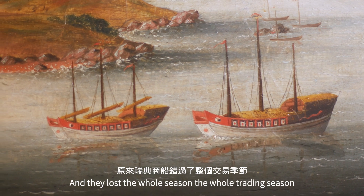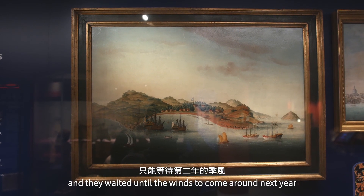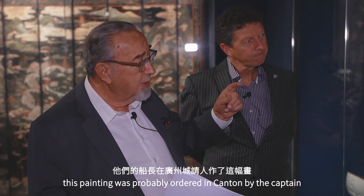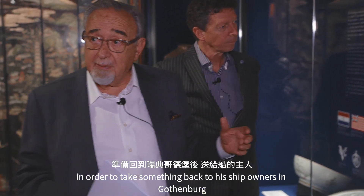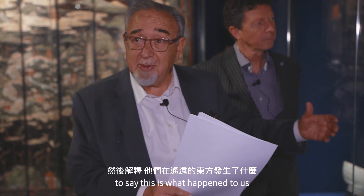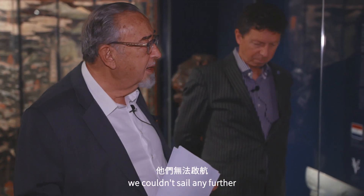They lost the whole trading season and had to wait until the winds came around the next year before they got in. My assumption is that this painting was probably ordered in Canton by the captain in order to take something back to his ship owners in Gothenburg to say: this is us, this is what happened — we were marooned there and couldn't sail any further.